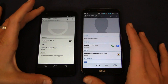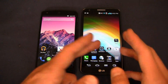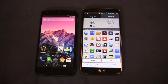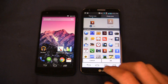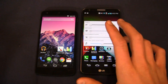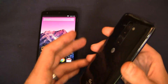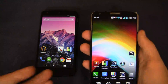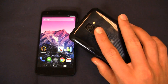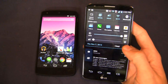Customization is key on the G2 — you can change icons, animations, and make it your own. Uniquely, the G2 has its power button and volume rocker on the back instead of the sides, which is very easy to hold. The power button doesn't accidentally activate in your pocket and works perfectly ergonomically. All these little things combine to make for a great experience on the G2.